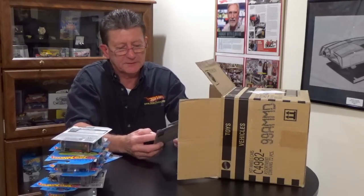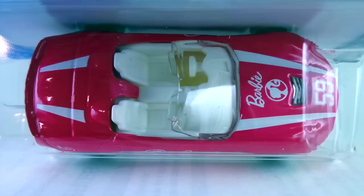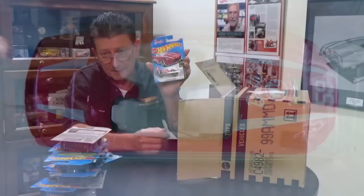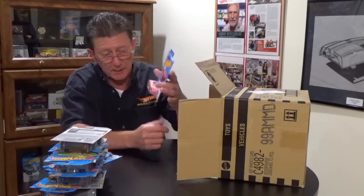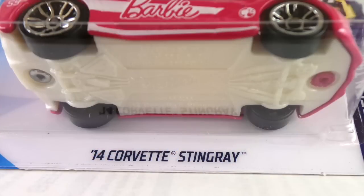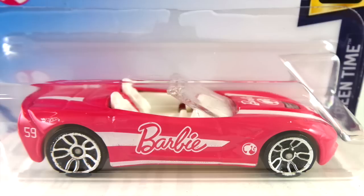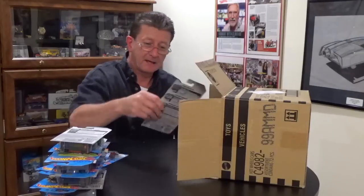We have the 2014 Corvette Stingray in the Barbie tampo — it is Barbie pink, says 'Barbie' right on the side, and says '59' on the hood for the year Barbie first came out. This is going to go right in my granddaughter Paisley's toy box! It has a white pearl base, white plastic interior, and a clear window — a really cool looking little car.